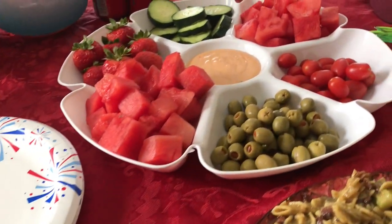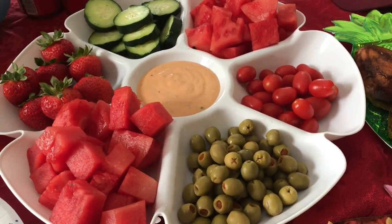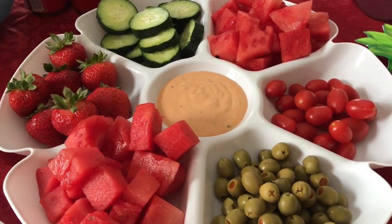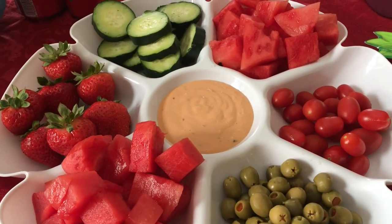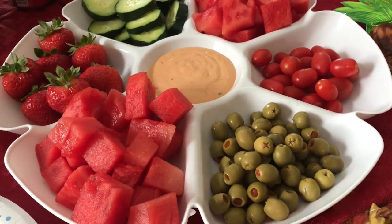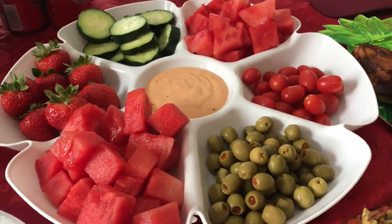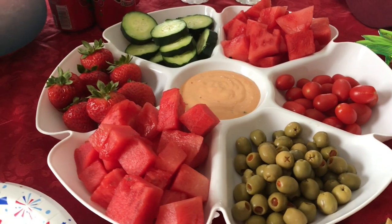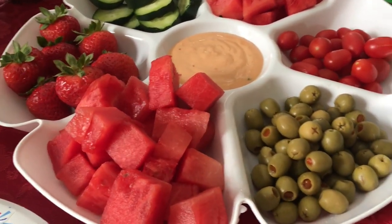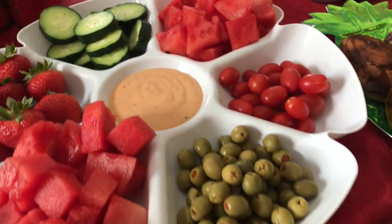Starting out in the middle, I've got this beautiful tray here and I have some olives, some tomatoes, some fruit — watermelon, strawberries, and some cucumbers. And then in the center there is some dip. I know that at game day a lot of men do not eat fruit, but the ones that we're inviting do eat fruit. And I eat fruit, so I'm going to have some too. So they will enjoy this delicious stuff.